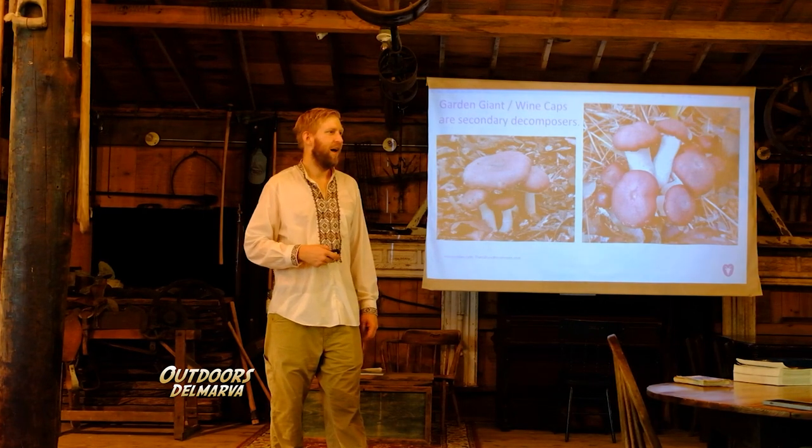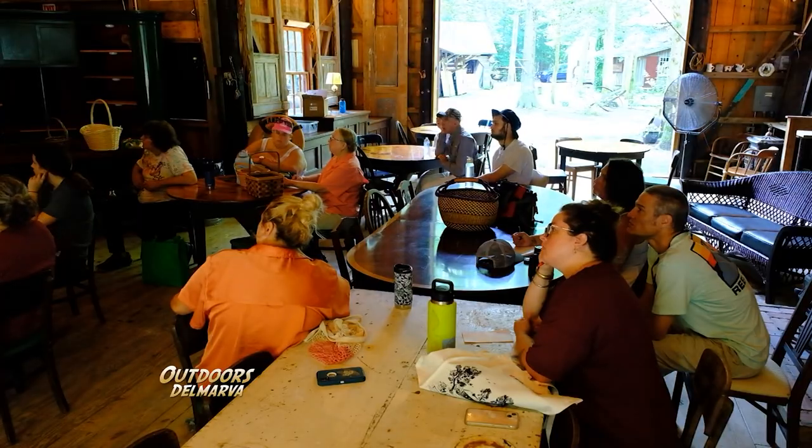You can eat any mushroom once, but you should not. We talk about ID skills for identification and staying safe while foraging mushrooms.